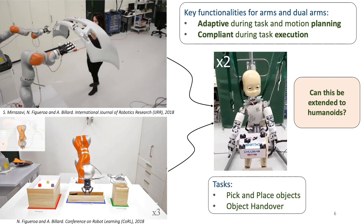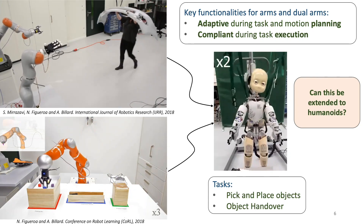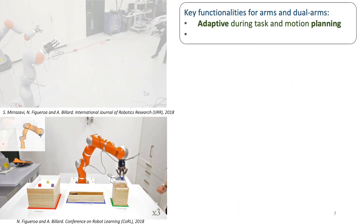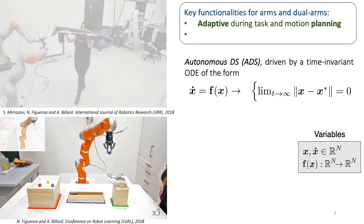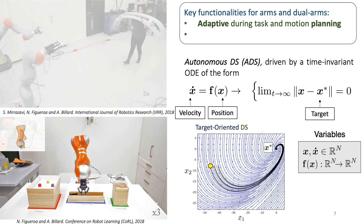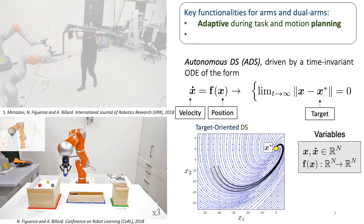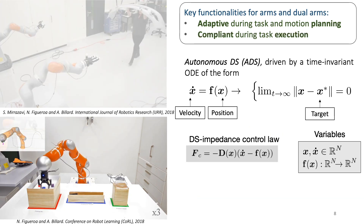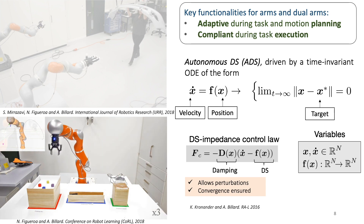We will begin by describing the key approaches from previous works, and then dive into how these were applied to humanoid robots. In our previous work, we achieve adaptive and reactive behaviors as the motion of the robots and end-effectors is driven by time-invariant autonomous dynamical systems — first-order differential equations that define the evolution of a state variable X with respect to a target X star. Compliance is achieved using an impedance control law for a torque-controlled robot that allows for perturbations while ensuring convergence to the target defined by the dynamical system.